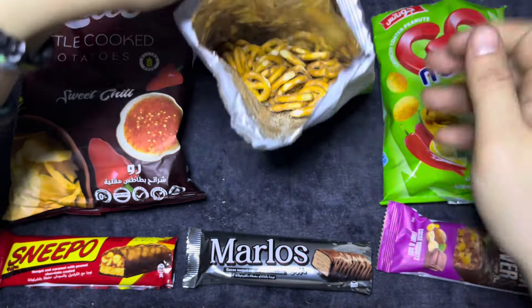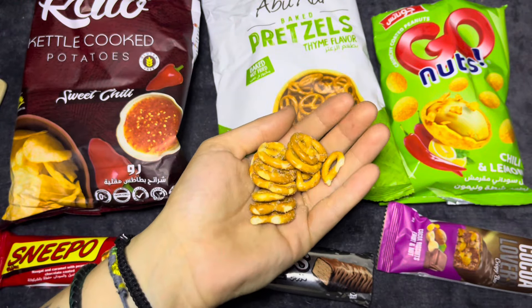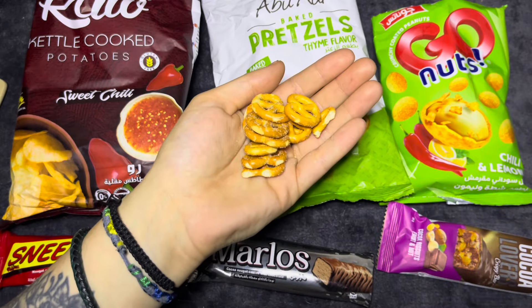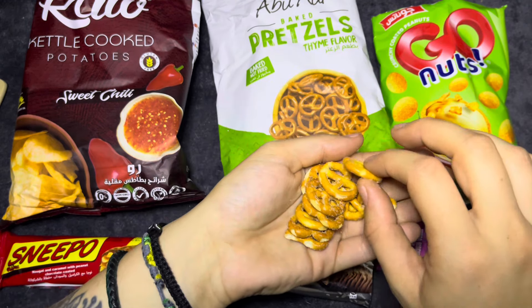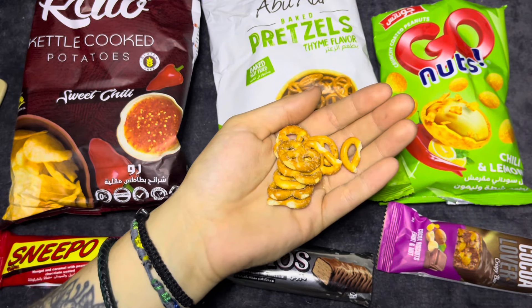They're so tiny and thin. I'll give it a try. I like the thyme flavor and they don't really have that strong pretzel taste. I like them.